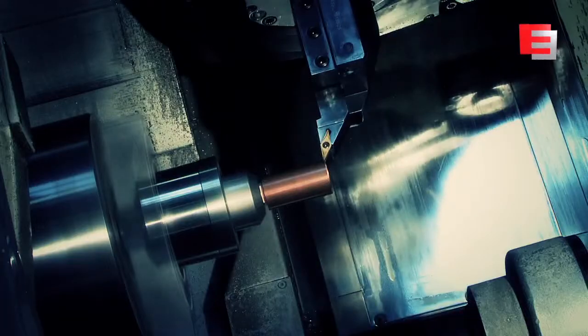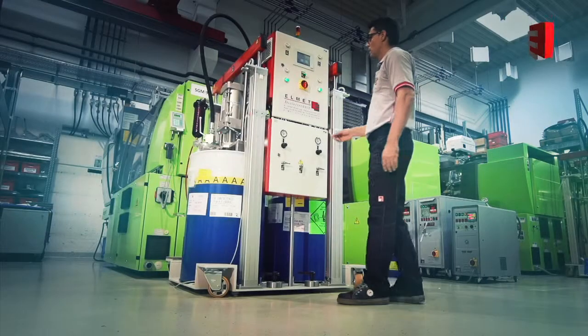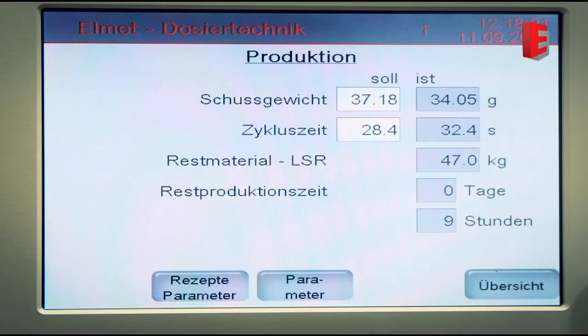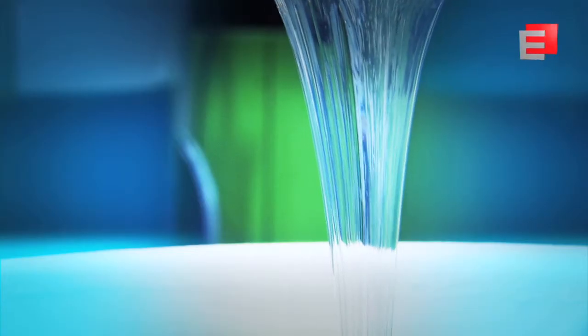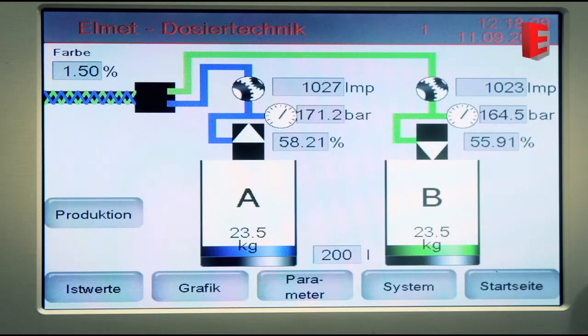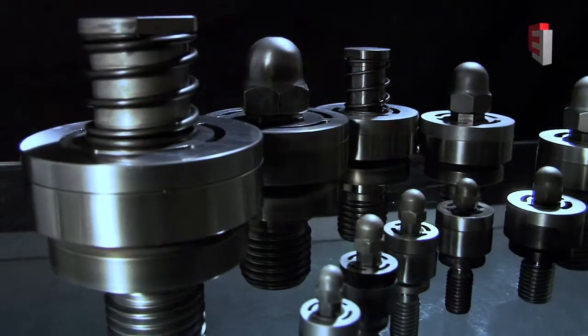With the dosing system developed by Elmet, residual quantities under 1% can be guaranteed when changing the LSR drum kits — saving money and protecting the environment. Service-friendly and functionally optimized components are indispensable for a stable liquid injection molding process.